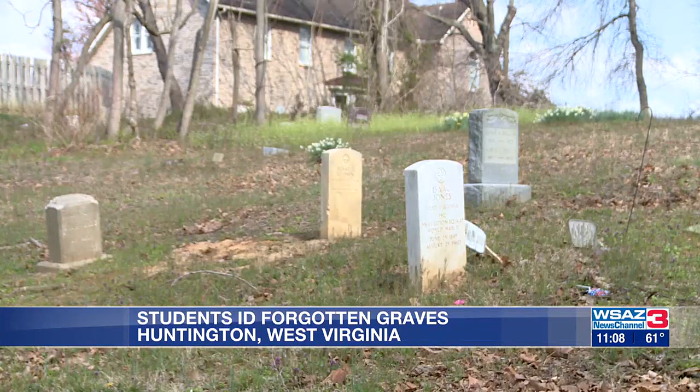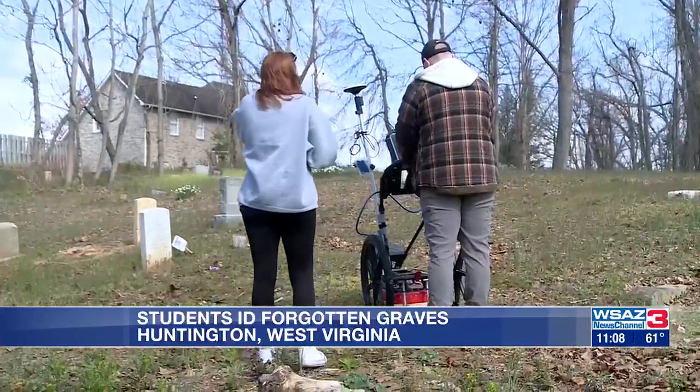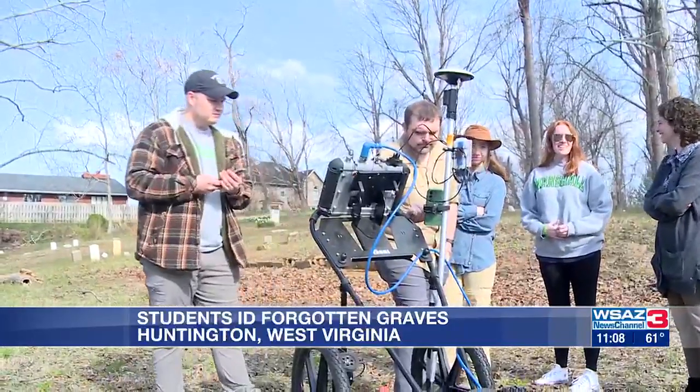Hidden among trees on the top of a hill in Huntington, preserving sacred ground at Bethel Memorial Cemetery — the oldest historical black cemetery in Huntington. Marshall student Mackenzie Staton is taking the initiative as part of her capstone to make sure that history isn't buried over time.